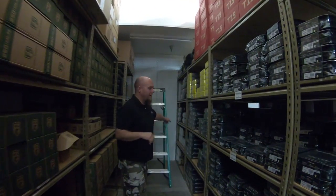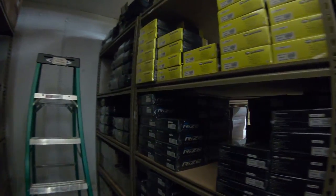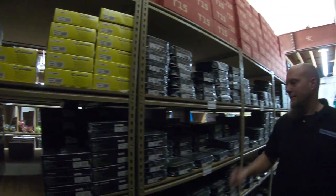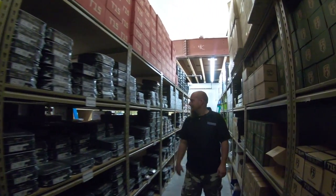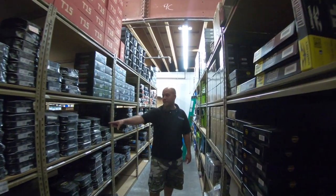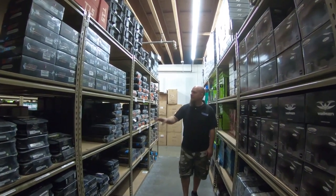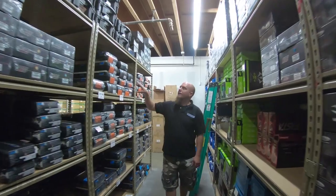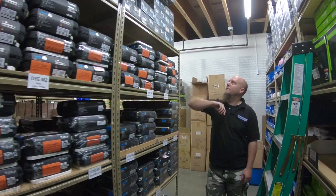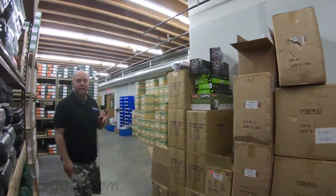Coming all the way down to the end here you'll see all sorts of Dye — from the DAMs at the end, some Rises, some Proto Rails, maxed Rises, Reflex Rails, DSRs, and then we get into the Mossair guns and up at the top some T15s. There's GX3 and GX4 pump guns and tons of Mossair right here, so if you want a Dye gun, this is your spot.